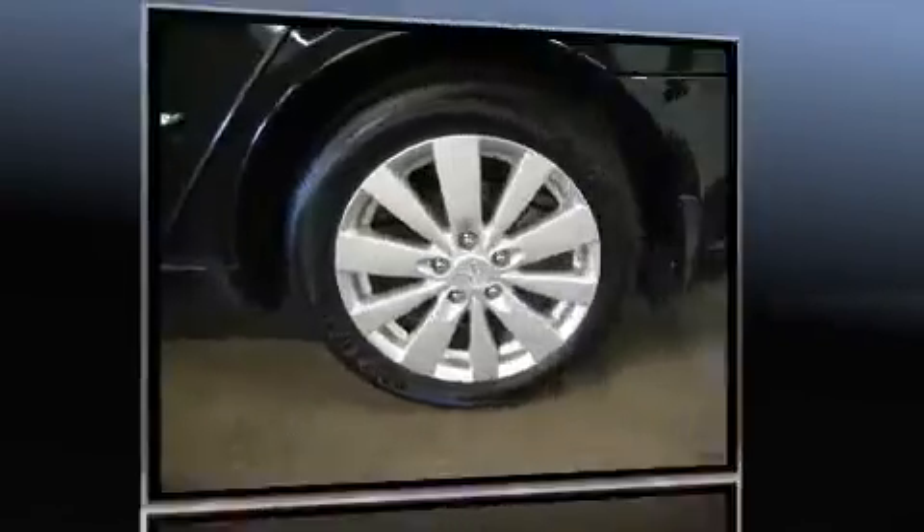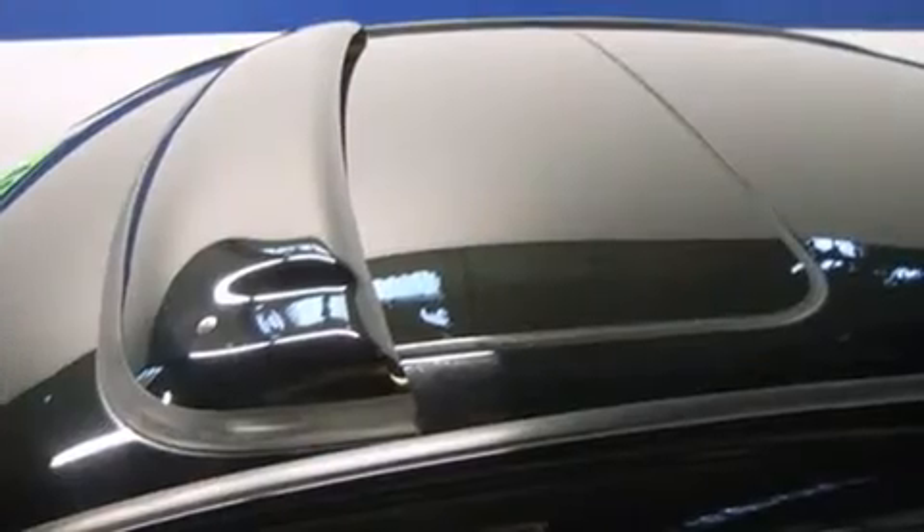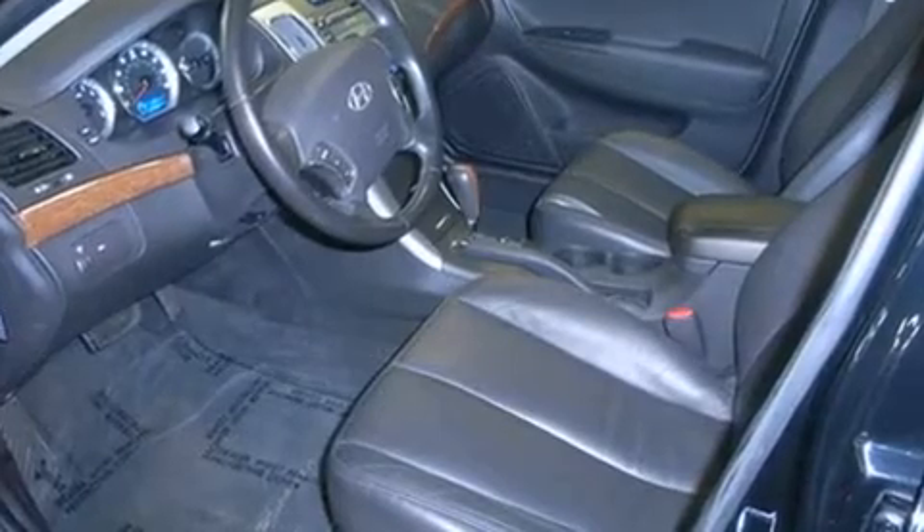Top features include front bucket seats, a tachometer, speed-sensitive wipers, heated door mirrors, and much more. Premium sound drives six speakers, providing you and your passengers a sensational audio experience.